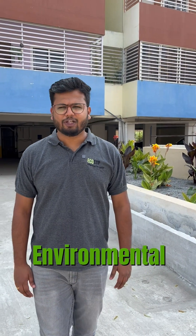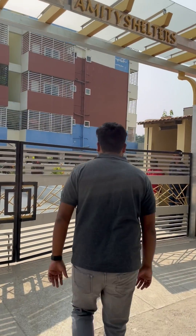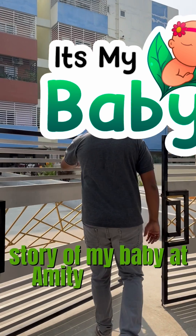Hi, I'm Ajay, Environmental Engineer at EcoSTP. Today I want to share a story of my baby project at Amity Shelters.